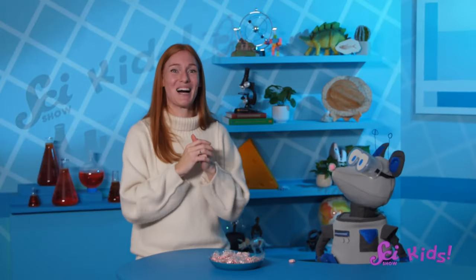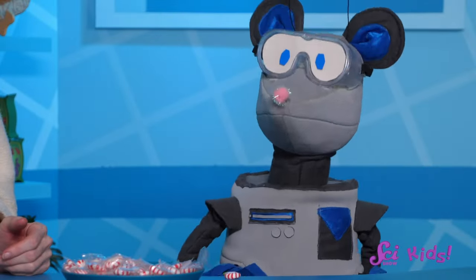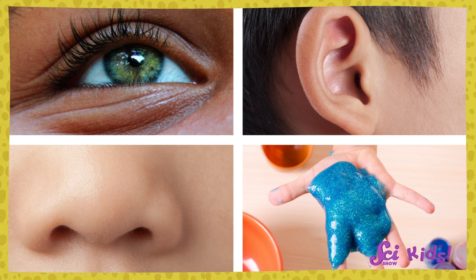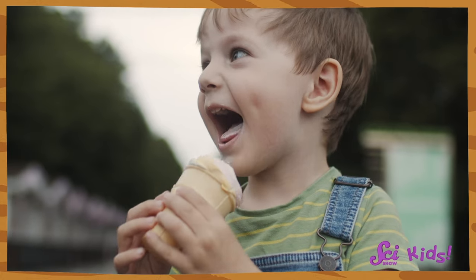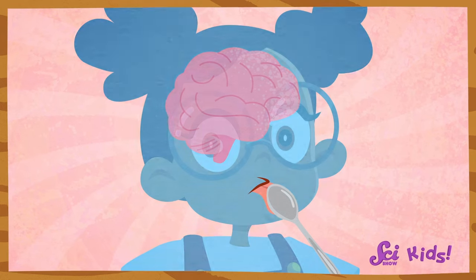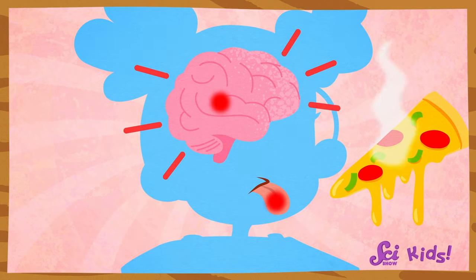It is cool that our tongues can keep us safe! But our tongues have other ways to sense danger. Besides tasting, our senses let us do things like see, hear, smell, and feel! Our tongue is famous for tasting, but did you know it can feel, too? Your tongue is also covered in sensors that can feel pressure and pain, and even temperature. And they send that information to our brains.